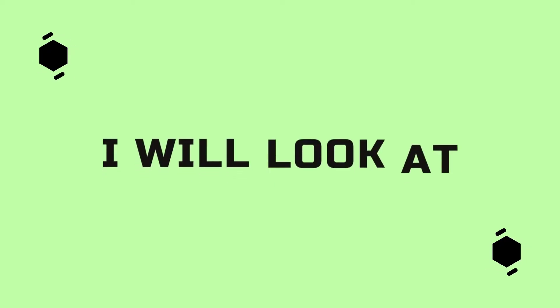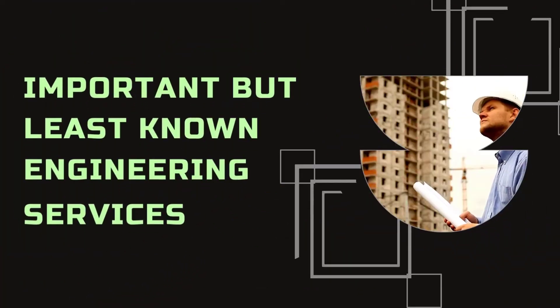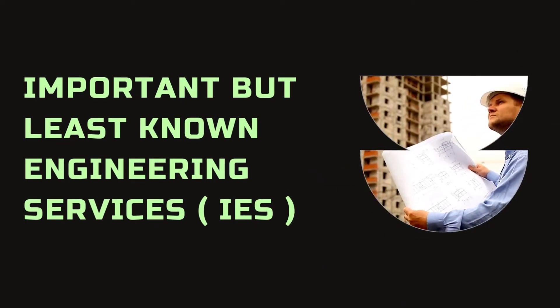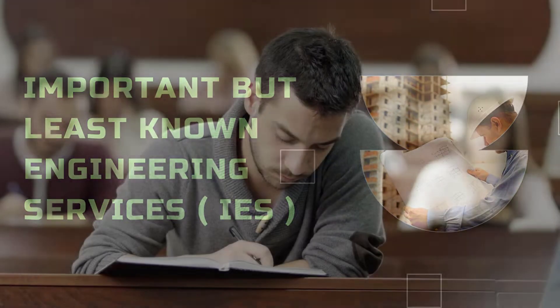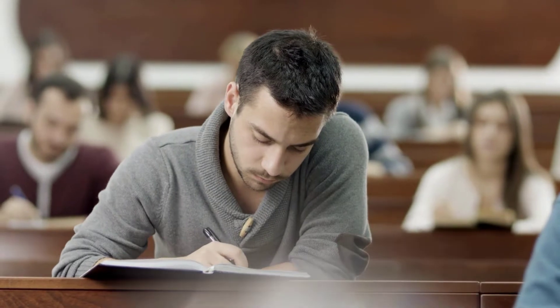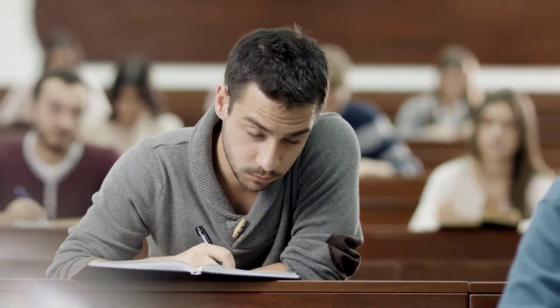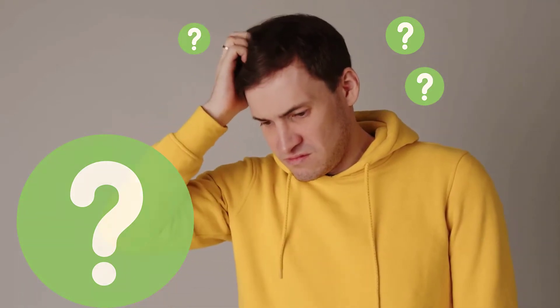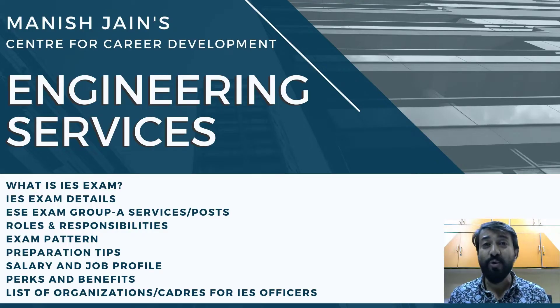In this video we look at one of the most important but least known engineering services, that is IES. Once you finish engineering, most students look for jobs in private companies, a few government companies, or IT jobs, but often they forget that they can serve the nation and themselves by getting into IES. In this video we cover what IES is, the various branches of engineering that can get into it, exam patterns, and job roles.